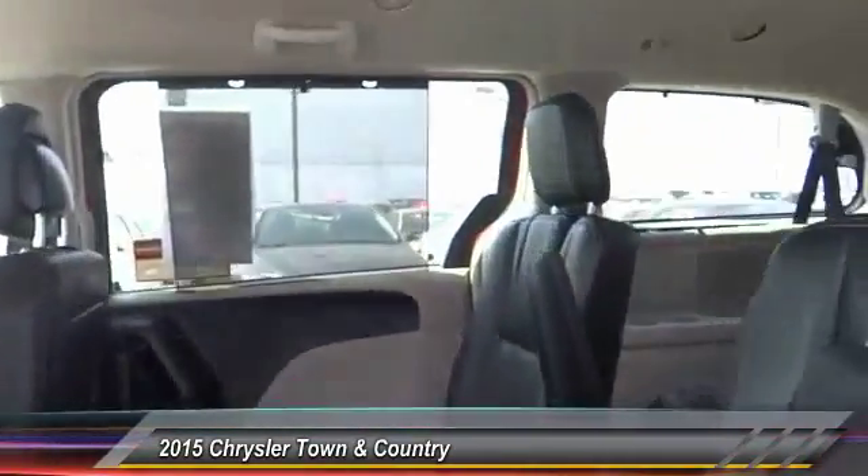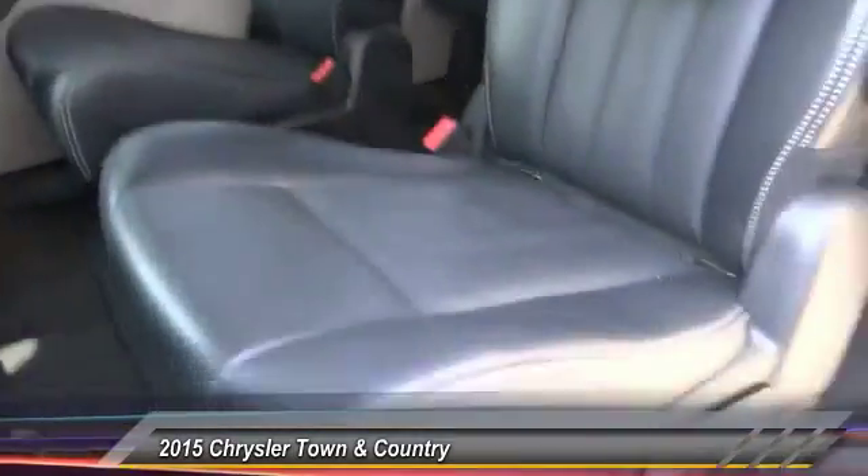Here are some of this vehicle's great options: air conditioning, front alloy wheels, cruise control, AM FM stereo radio, and MP3 capability.